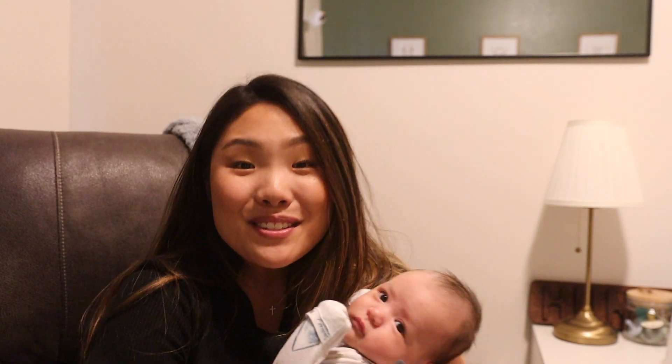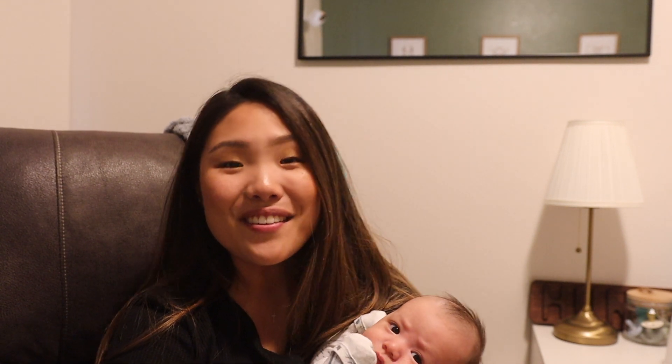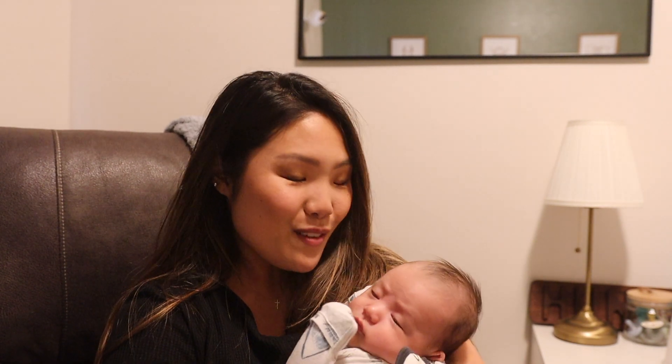Hey guys, welcome back to my YouTube channel. I have a little one with me — a couple videos ago I did a life update and said I'm pregnant, which I hadn't even announced on YouTube. Now it's crazy that I have Hunter here on the video with me. We are sitting in his nursery and I wanted to do a little mini nursery tour of his room. It's really small but I wanted to share some of the things I'm loving and the setup. If you want to see his little space, keep watching.